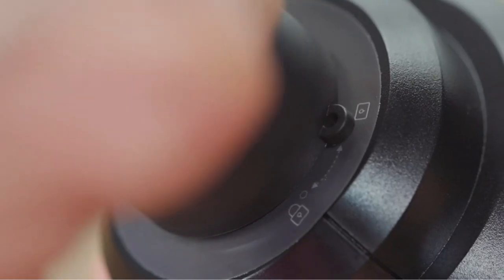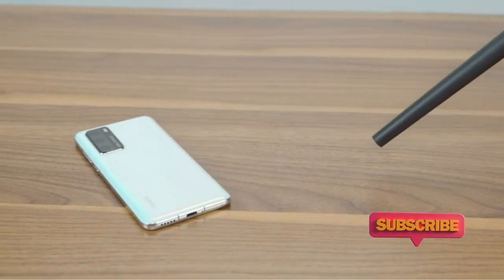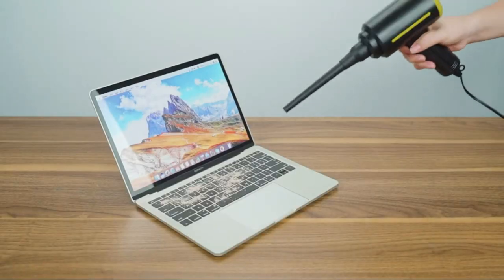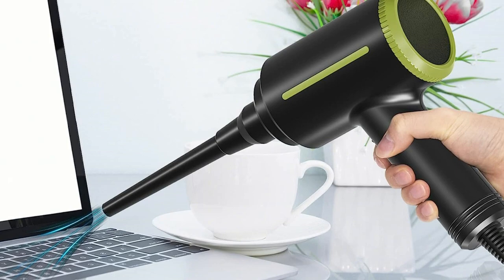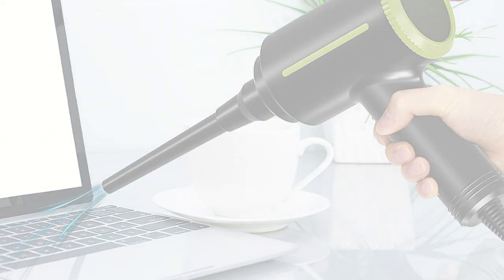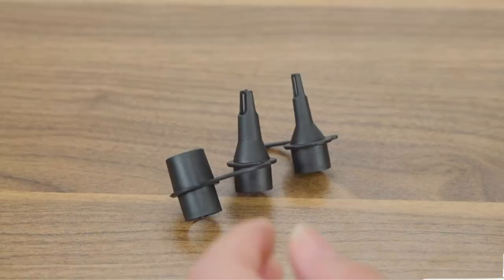The vacuum comes with an extra-long 10-foot cord and weighs only 1.39 pounds, making it convenient for use on-the-go. It's also reusable and non-toxic, so you'll never have to buy air tanks again. With the AT&G-S Compressed Air Duster, you can quickly and easily clean dust and debris from any electronic device in your home or office.